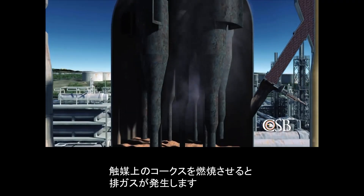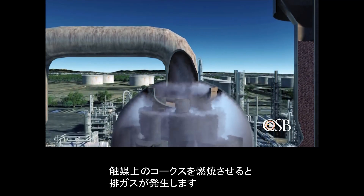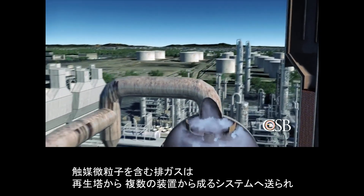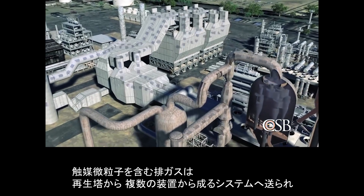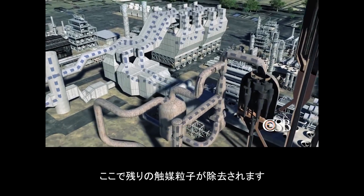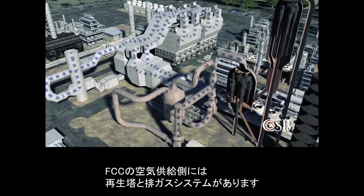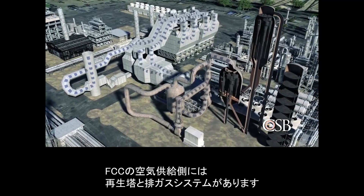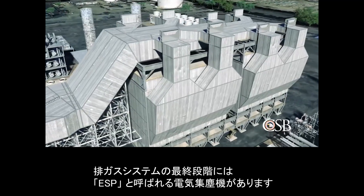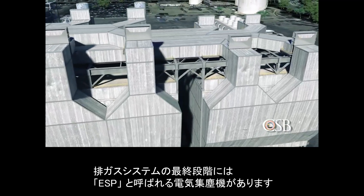When the coke is burned off the catalyst, this creates products of combustion called flue gas. The flue gas flows out of the regenerator and enters a system comprised of multiple pieces of equipment, which remove any remaining catalyst particles. The regenerator and flue gas system comprise the air side of the FCC unit. The last piece of equipment in the flue gas system is called the electrostatic precipitator, or ESP.